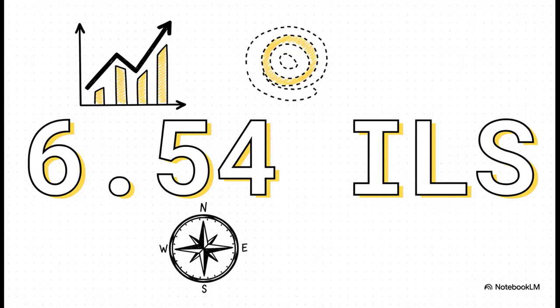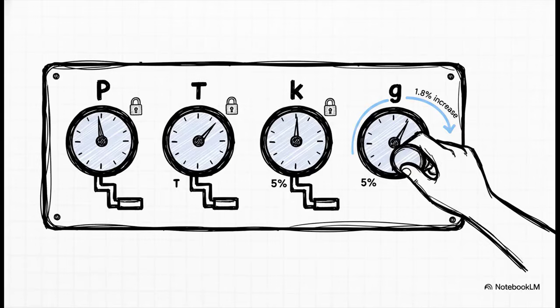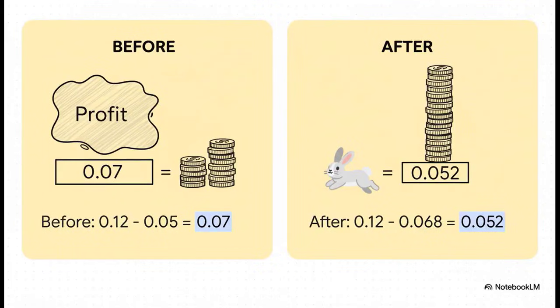Now let's introduce a little twist. What happens if we get just a little more optimistic — if our expectations change just a tiny bit? We are changing only one number: we're going to bump up the growth rate g from 5% to 6.8%. That's it — a 1.8% change — and everything else stays exactly the same. Look at the denominator, k minus g: it gets smaller. Before it was 0.07; now with our new growth rate it's 0.052. And when you divide by a smaller number, you get a much bigger answer.